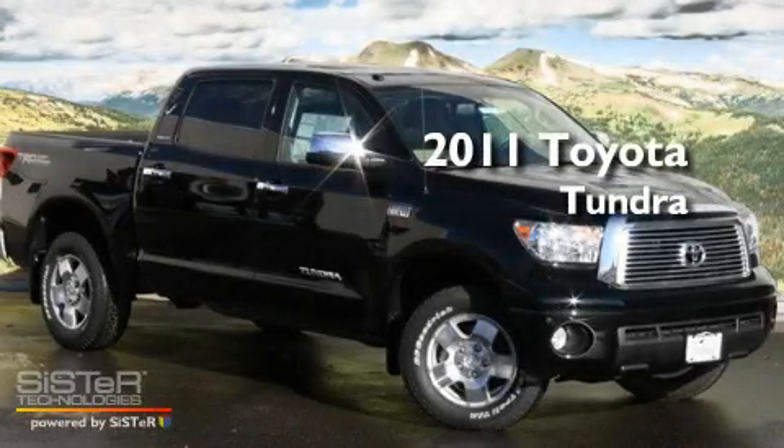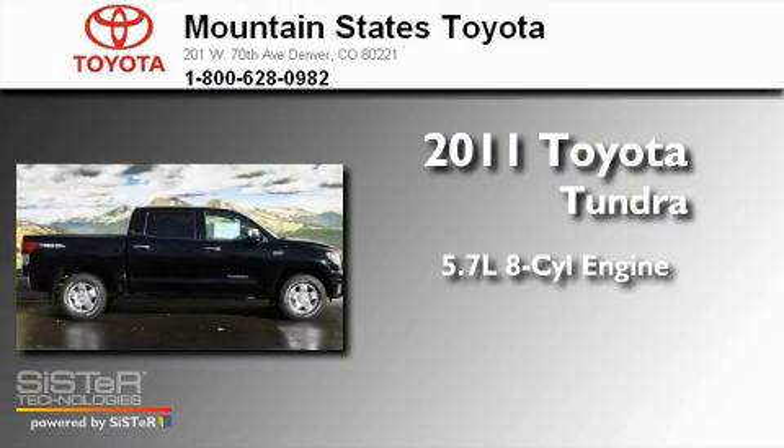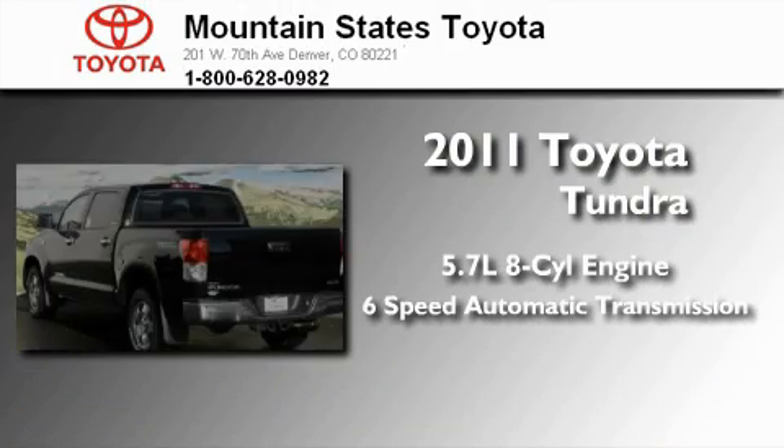This is a brand new 2011 Toyota Tundra. It features a 5.7 liter 8-cylinder engine and a 6-speed automatic transmission.